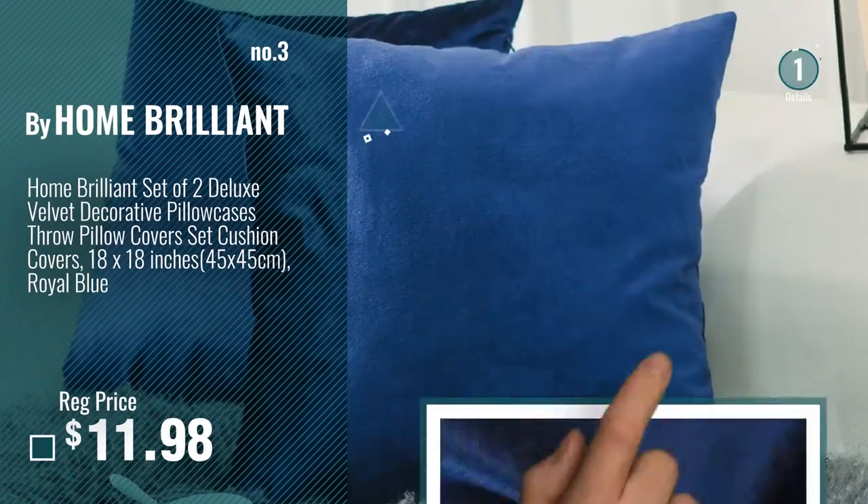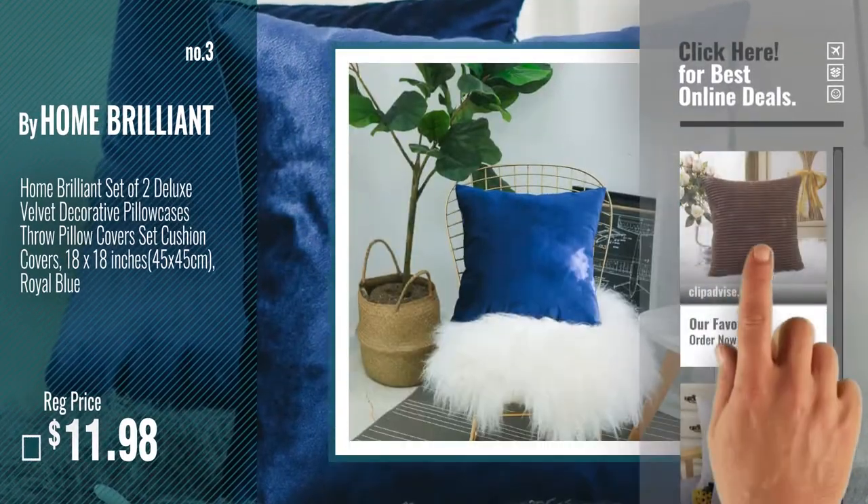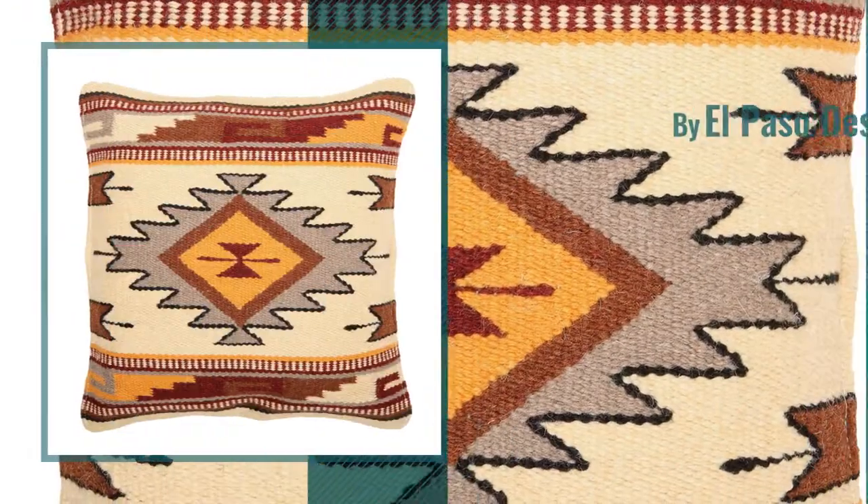For more info about these great pillow covers, just click this circle. Number 4, by El Paso Designs.